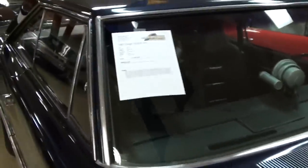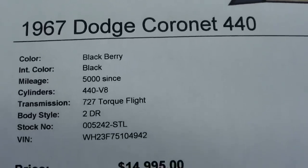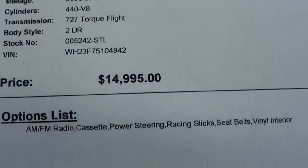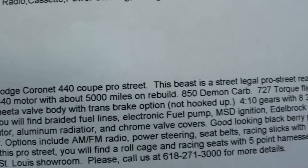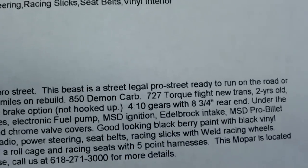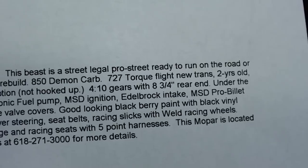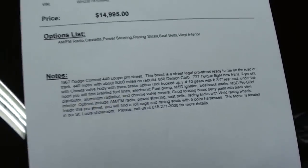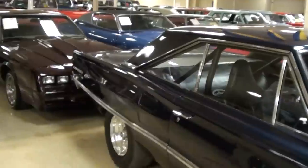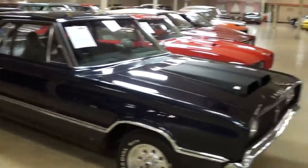Let's check out the specs on this thing. It's a '67 Coronet 440 with 5,000 miles since they built it. It's got the 440, an 850 Demon carb, backed up by a 4-speed, with 4.10 gears and an 8¾-inch rear end. You guys can pause and check all that out — definitely a mean looking car.